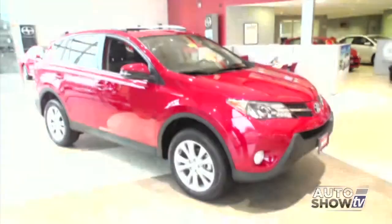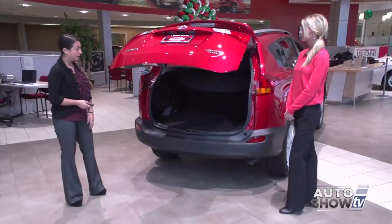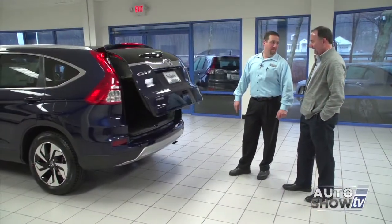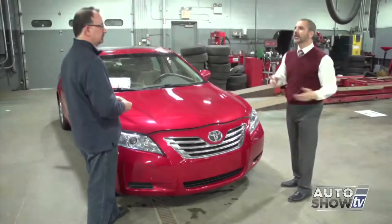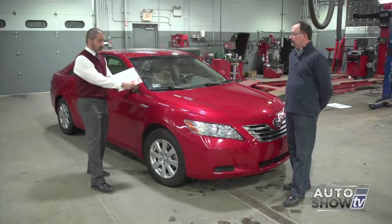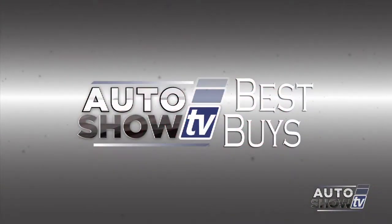Coming up next on Auto Show TV, we look at two of the top selling small SUVs. Victoria shows us the Toyota RAV4 at Colonial and I check out what's new in the Honda CRV at Majestic. Brian Benoit at Anchor Auto Group explains why they are so fussy when it comes to the pre-owned vehicles they sell. Also some December Best Buys — we found some great deals to share with you. All that and more next on Auto Show TV.